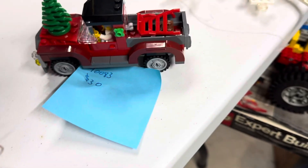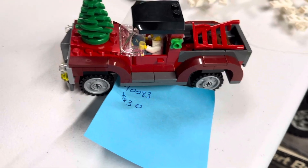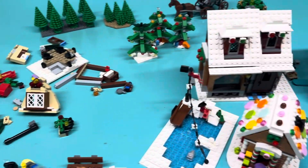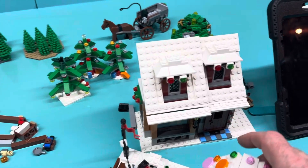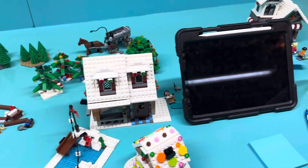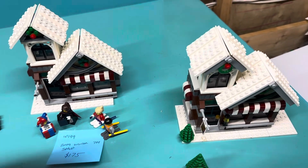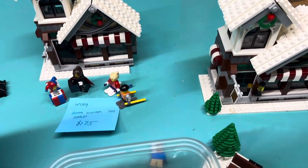This one is like your dad going to cut down the tree or something. Anyways, the Gingerbread House — that's a cool little set. And then over here is the Toy Shop, which came in two different editions.